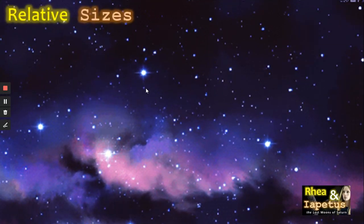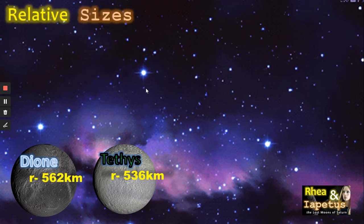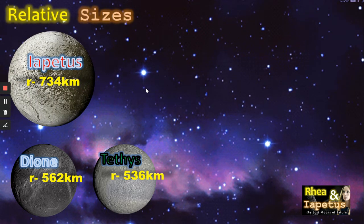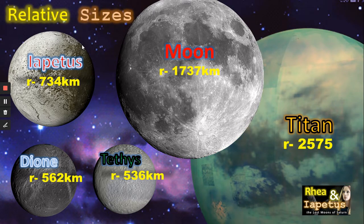Now let's look at the relative sizes of the moons. First of all, Tethys, another moon of Saturn, at 536 kilometres radius. Dione at 562 kilometres — both smaller. And here we have Iapetus at 734 kilometres. You can begin to see it's quite an interesting looking moon, with certainly a darker, greeny-black area. Then let's have a look at how they compare to the Moon at 1,737 kilometres, and Titan, the largest moon of the Saturn system, at 2,575 kilometres.